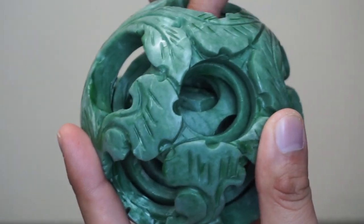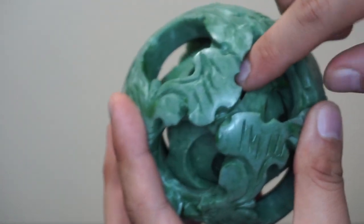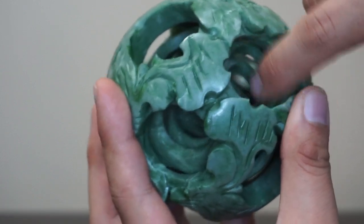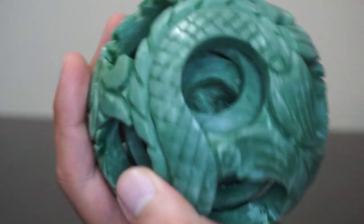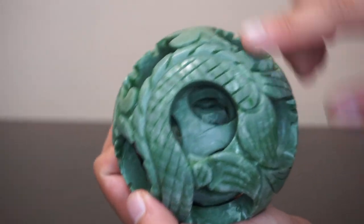What's even more amazing is that each and every single one of these spheres inside has been individually carved with its own concentric circles. Absolutely beautiful. This takes so much patience and craftsmanship. The exact technique is not known to those who are not in the jade world.